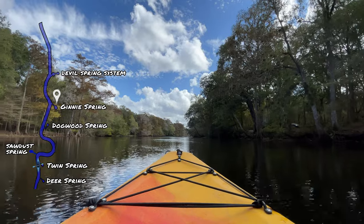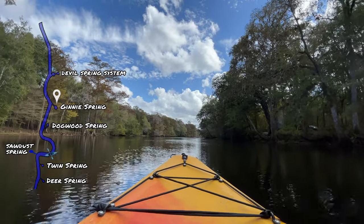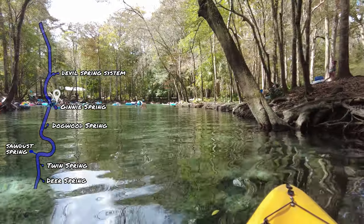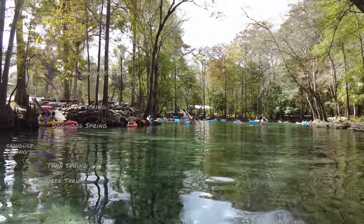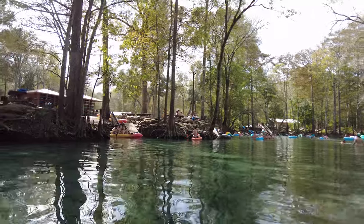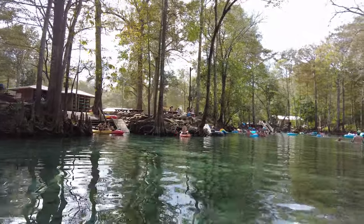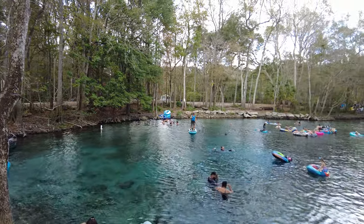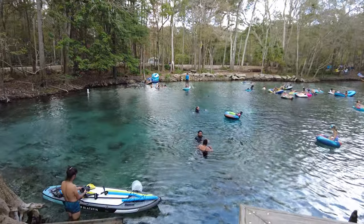Exploring Ginny Springs is a beautiful way to spend the morning. When we got back to the main spring closer to noon, it was getting a little crowded. It definitely is a popular place to head to even in the off-season, so you may want to get here early if you want a chance to have the spring a little quieter and to yourself.